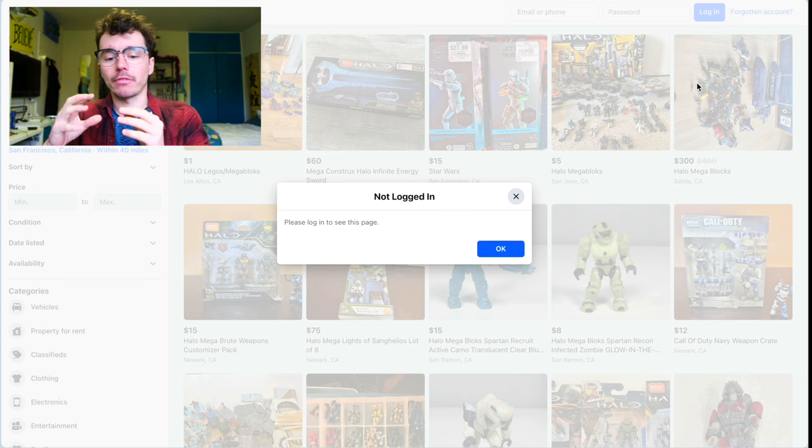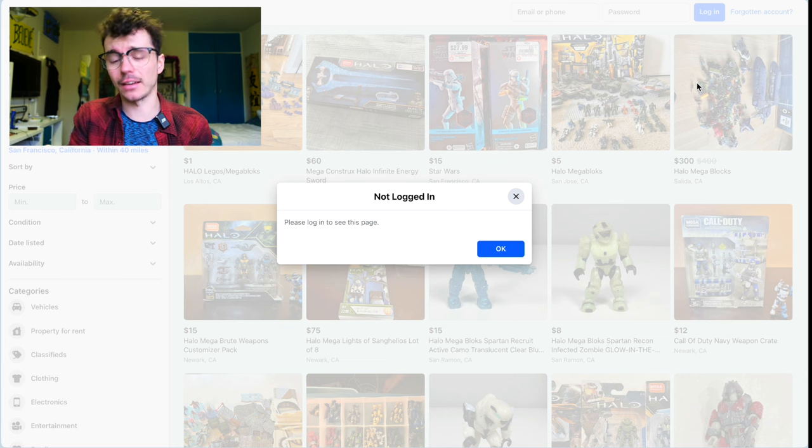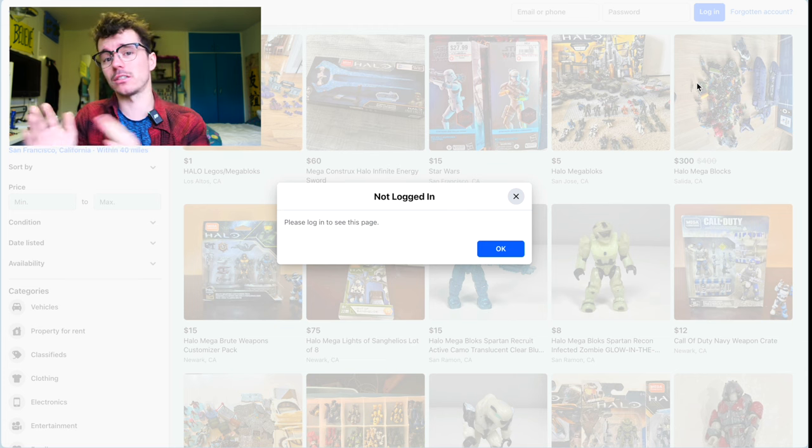I'm going to have a video in the new year with a comprehensive guide on how to buy things secondhand — what kind of sellers to trust, what red flags to look for. One of the main red flags: don't ever pay for anything 'friends and family' because then it's non-refundable.